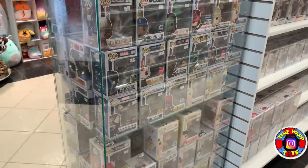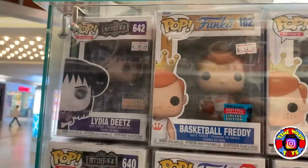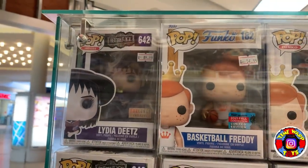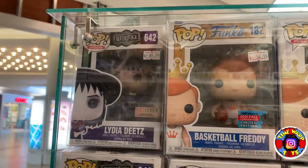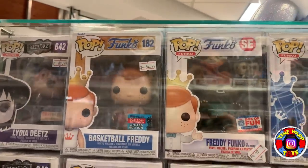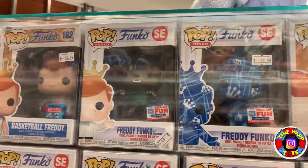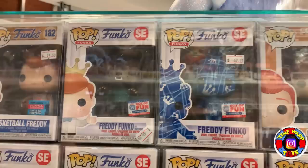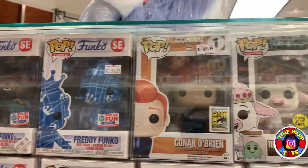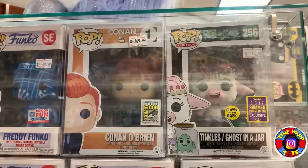Now we're going to show off the grail cases. Here is one of two — they have some awesome stuff. We have Lydia from Beetlejuice, the Basketball Freddy. And I forgot to mention — we're actually going to be picking up one pop from one of these cases today to give away when we hit 7,000 subscribers. So make sure you guys smash that subscribe button because you could win whatever we end up picking up today.